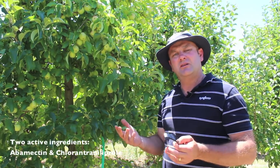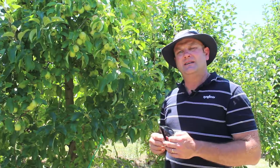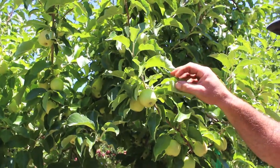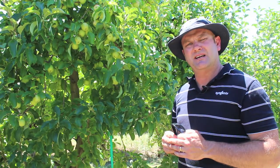One is Chlorantraniliprole, which does the heavy lifting for the codling moth, and then also Abamectin. Abamectin will be very familiar to many growers, and that's doing the hard lifting for the mite control.